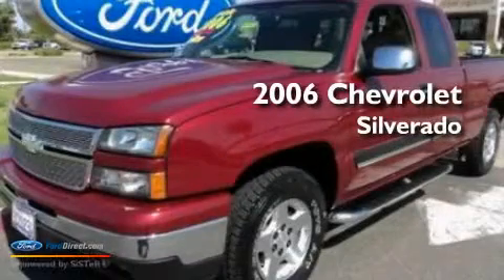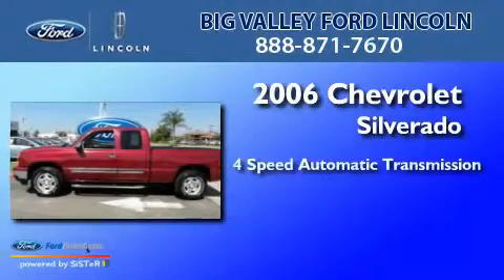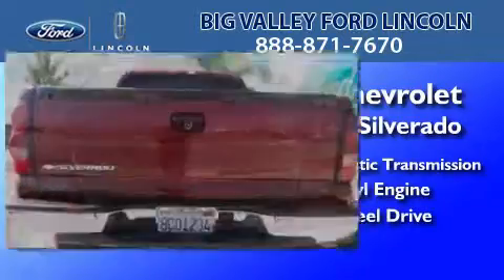This is a 2006 Chevrolet Silverado. This truck has a 4-speed automatic transmission, a 5.3-liter V8, and the added safety and control of 4-wheel drive.